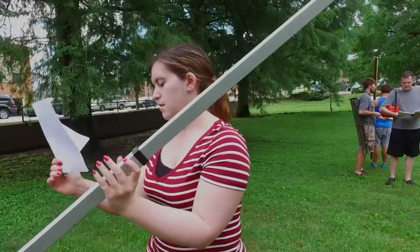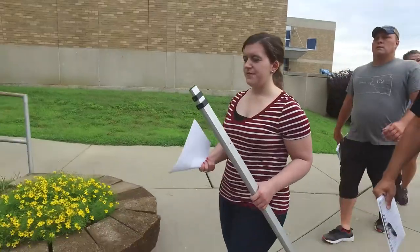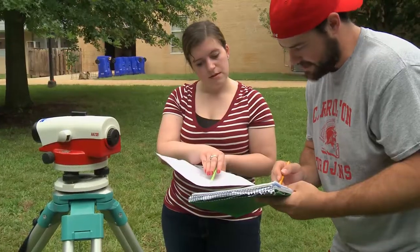Missouri S&T graduate Jessica Schultz is starting her first year of teaching middle school math and science near St. Louis. Schultz returned to the S&T campus and joined nearly 400 other K-12 teachers to learn the Project Lead the Way curriculum.